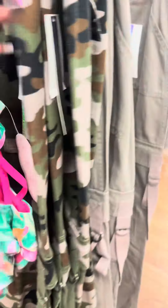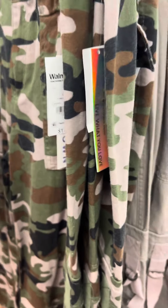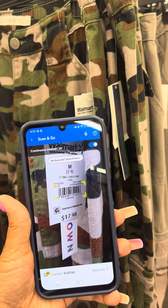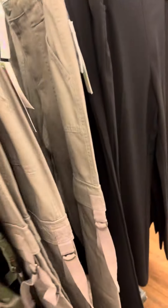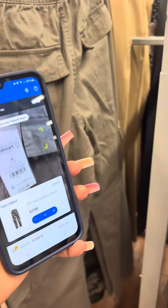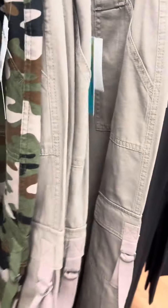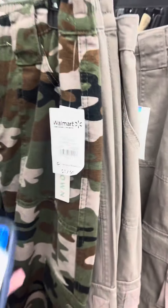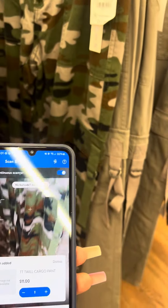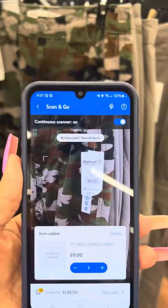They do have these jeans right here for eleven dollars — they are not marked. I'll go ahead and scan them. These are $11 in this color. A lot of times when you scan some of the sizes they ring up lower. This one is for $11, was $17.98, and the brand is Tensiltown.